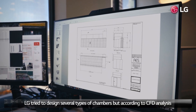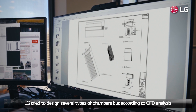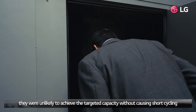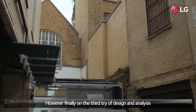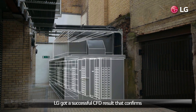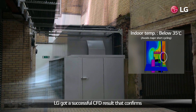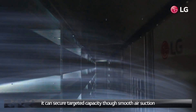Devising the most viable design of acoustic chamber through accurate analytical skill was the first hurdle. LG tried to design several types of chamber, but according to CFD analysis they were unlikely to achieve targeted capacity without causing short cycling. Finally, on the third try, LG achieved a successful CFD result confirming it could secure targeted capacity through smooth air suction.